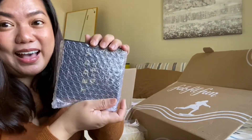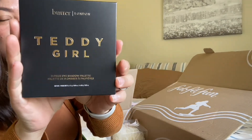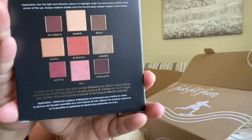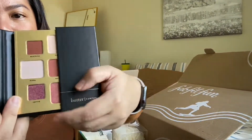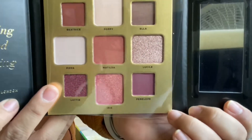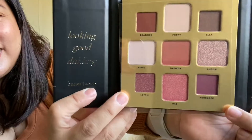The seventh one is a palette — the Teddy Girl Butter London Eyeshadow Palette. OMG, it looks so pretty! It opens like a window. I love the colors and the shades. It says 'looking good, darling.'